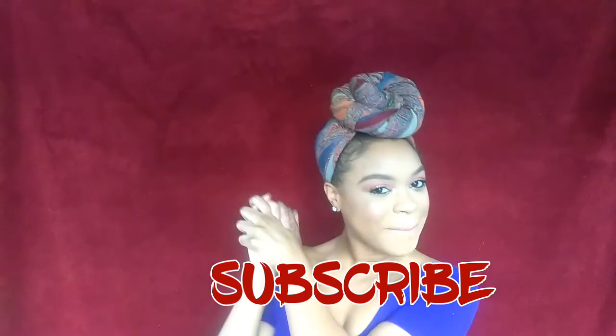Before we go ahead and start this video, I want you guys to go ahead and click that subscribe button and be a part of the family. And if you guys are not already friends with me on social media, I ask that you go ahead and visit my description box below where I will have all of my links.